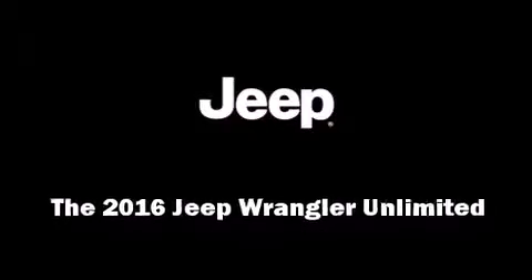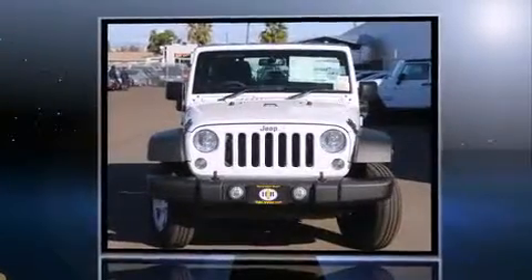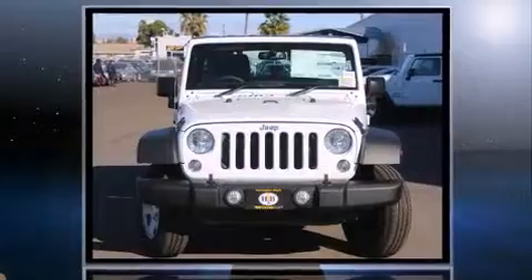Introducing the 2016 Jeep Wrangler Unlimited. It features four-wheel drive capabilities, a durable automatic transmission, and a refined six-cylinder engine.